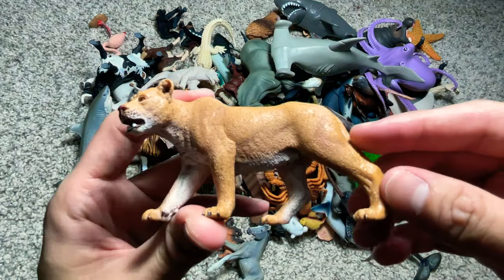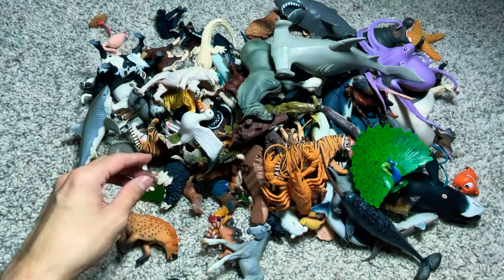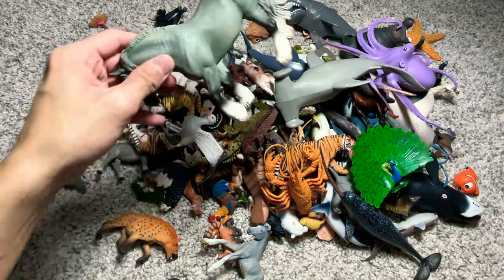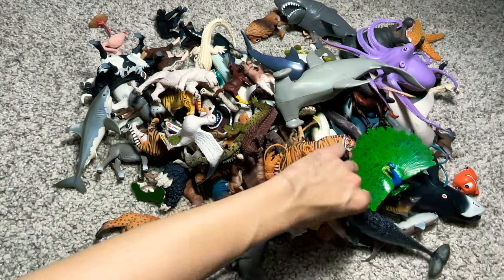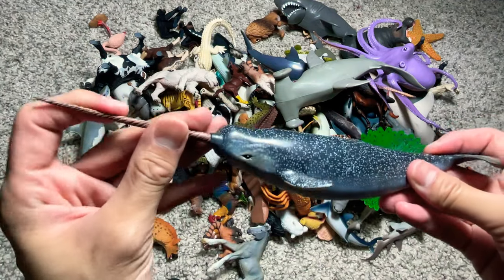And right here we have a lioness, a female lion. Another horse right here, a gray horse. We have a narwhal right over here.